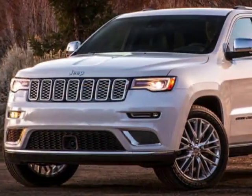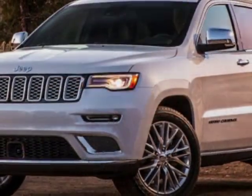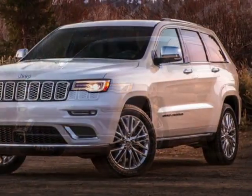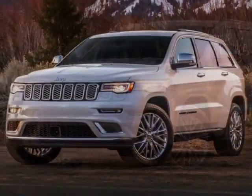This Grand Cherokee boasts a 3.6 liter engine and has an 8-speed automatic transmission. Additional options for this vehicle include power passenger seat, navigation system, sunroof, and keyless entry.